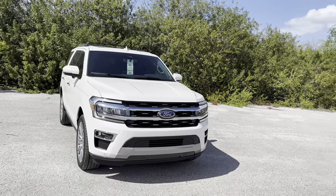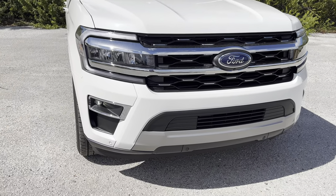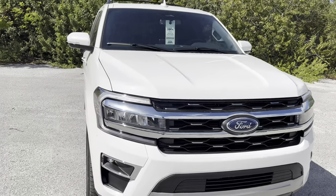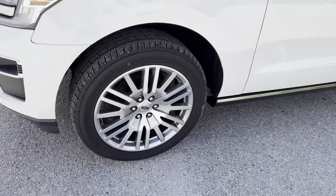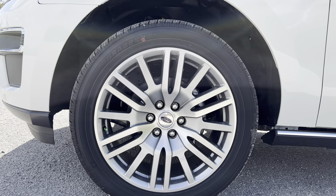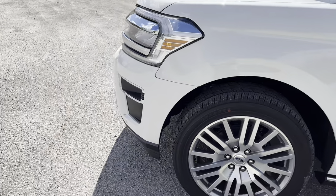Up front you'll notice the unique grille — part of the Limited High Package at $1,700. It gives us a more unique grille, full LED headlights, LED daytime running lights, unique LED fog lights, full front parking sensing, and a forward-facing camera. We also get a 360-degree camera on the Limited trim. The white metallic paint really shines in this Florida sun — absolutely beautiful. Moving to the side, the 22-inch wheels with tons of spokes are also unique to the High Package.